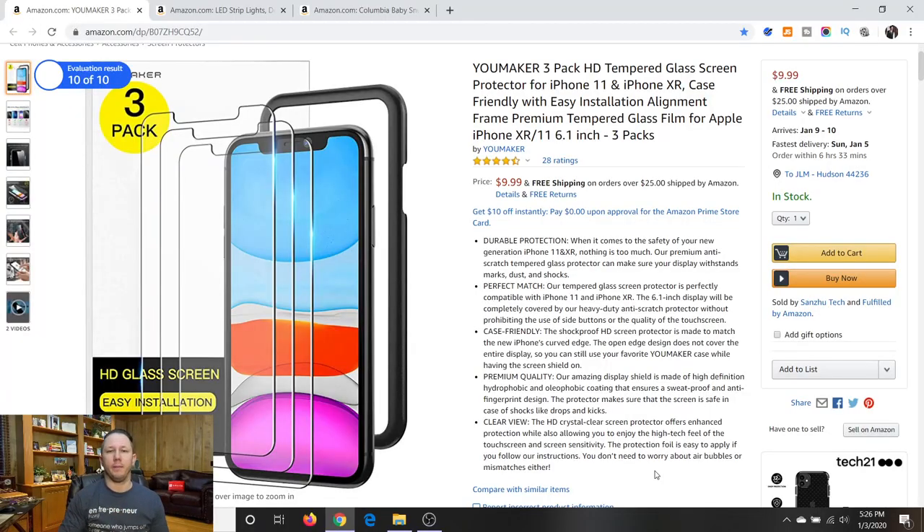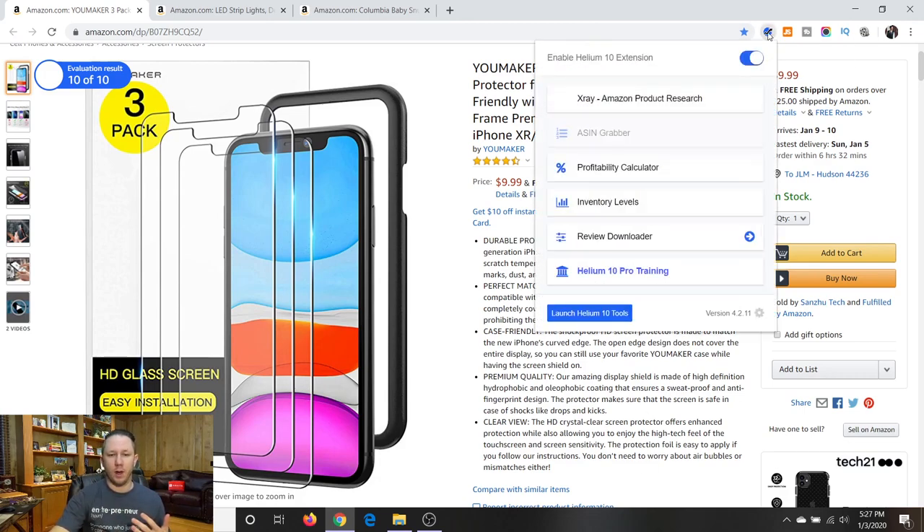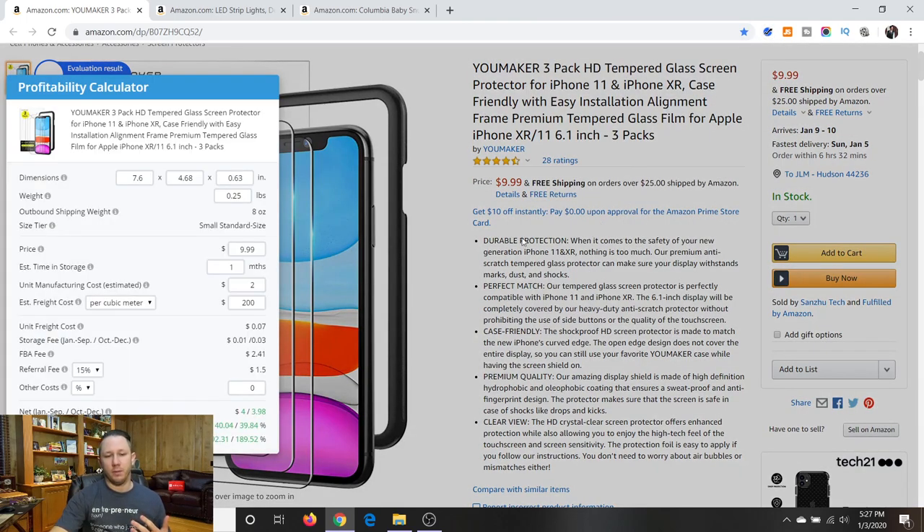The first price point we're going to talk about is the $10 to $15 range. A lot of people end up selling products for $10 to $15 because they're cheap to source — you can source something like this iPhone screen protector, a pack of three, for maybe $2. This product is selling on Amazon for $9.99 with free shipping through the Amazon FBA program. Let's run the Helium 10 profitability calculator.